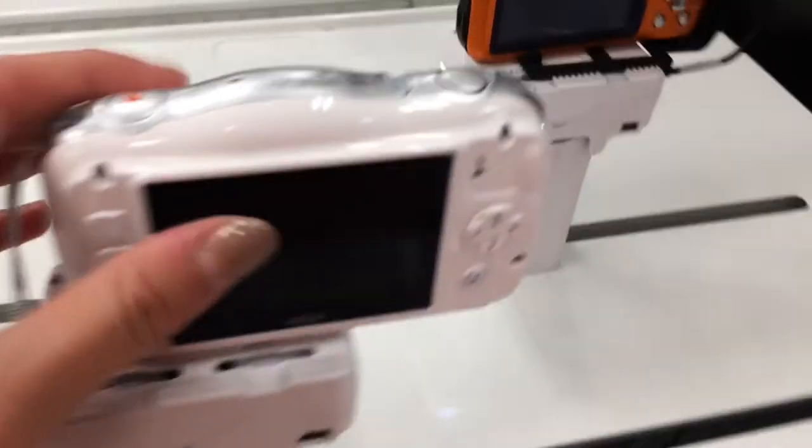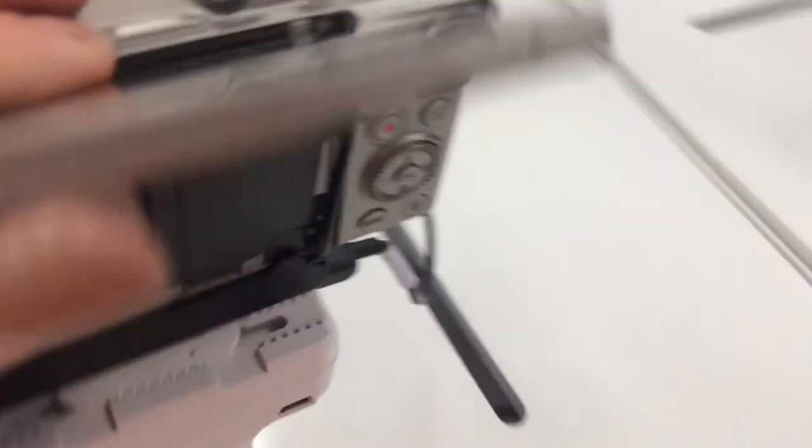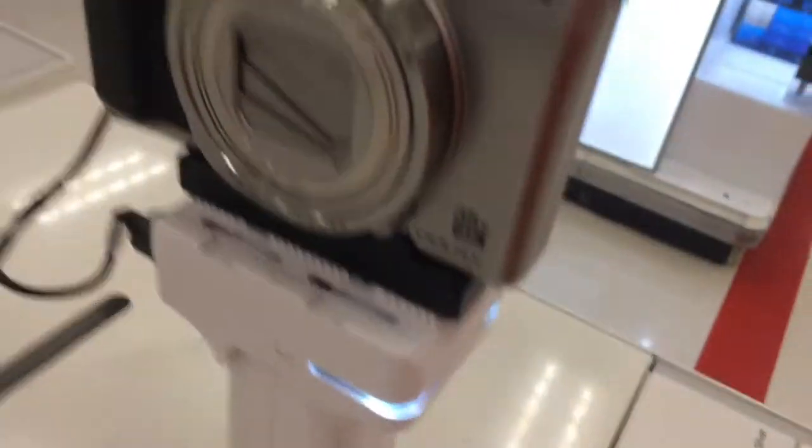I saw that they have cute cameras — like vlog cameras. Not exactly like this one because it doesn't have a flip-down screen. But this one looks like it has a flip-up screen, like that one. That would be super good to get.